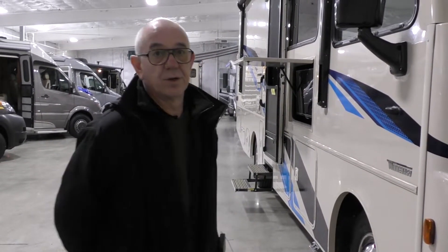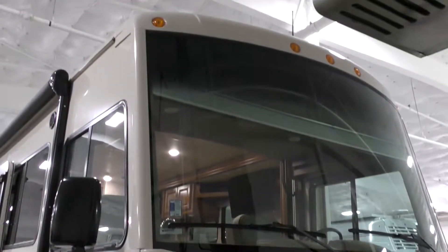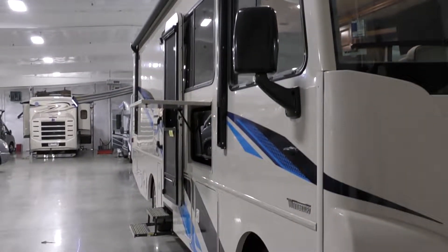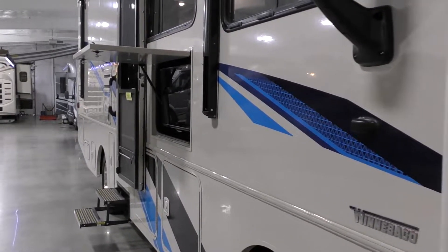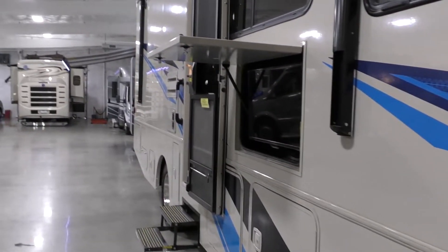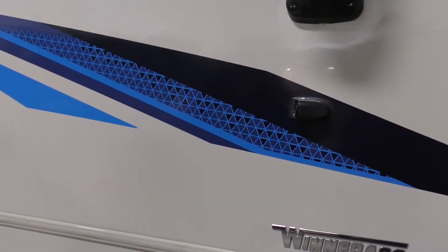Hi, my name is John Holt with Johnson RB in Fife, Washington. Today we're going to look at the 2020 Sunstar 27DF, two-slide, 27-foot Class A by Winnebago. It's actually an Itasca Sunstar — Winnebago builds the Itasca. So we're going to go around the outside a little bit here and look at a couple of the neat things on this.